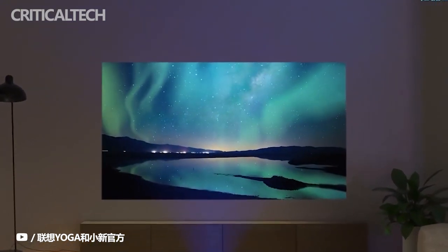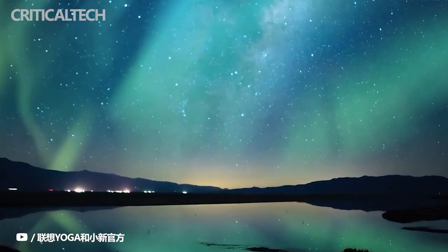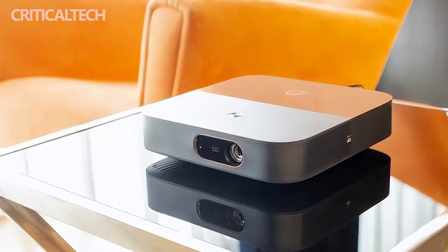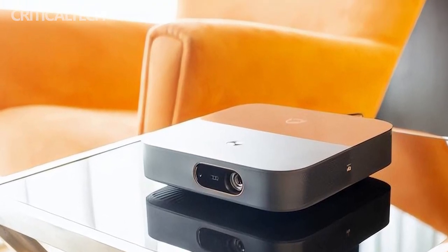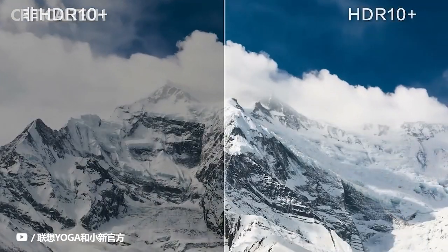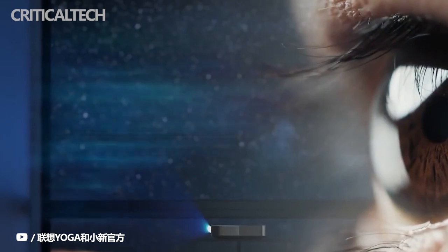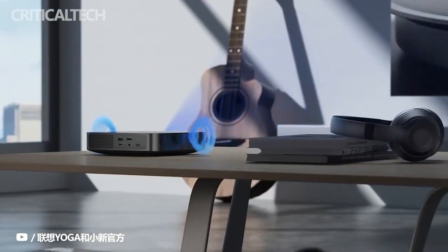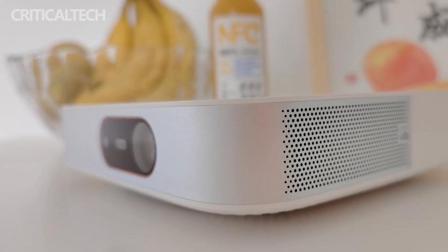The Xiaoxin 520 projector is a compact device developed to match the likes of the youth. Lenovo has taken into account the aesthetic preferences and needs of current young users, and has created the smart projector as a combination of beauty and performance. The device has a square appearance with rounded corners and is only 1.88 inches thick, allowing users to conveniently carry it in a backpack or satchel.